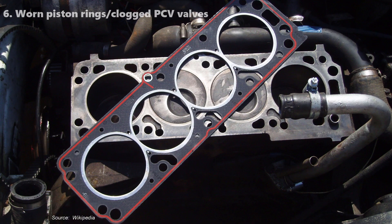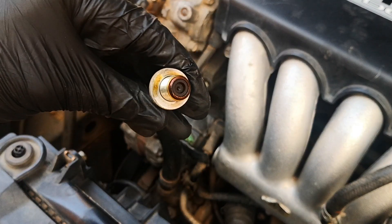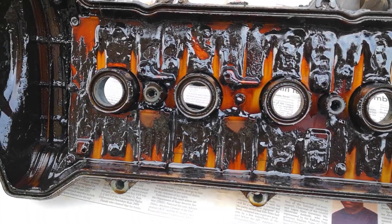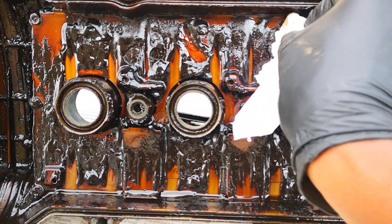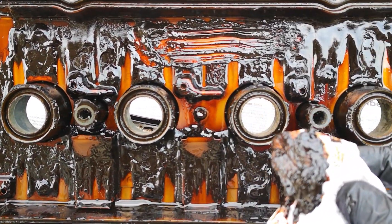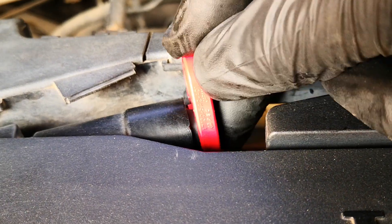Six, excessive blow-by gases from worn piston rings or clogged PCV valves. Similar to the coolant scenario, the blow-by gases contaminate the oil and combine with the highly reactive oxidized oil to form sludge. This is why in terms of tune-ups, cleaning or changing out your PCV valve is something you shouldn't skip.